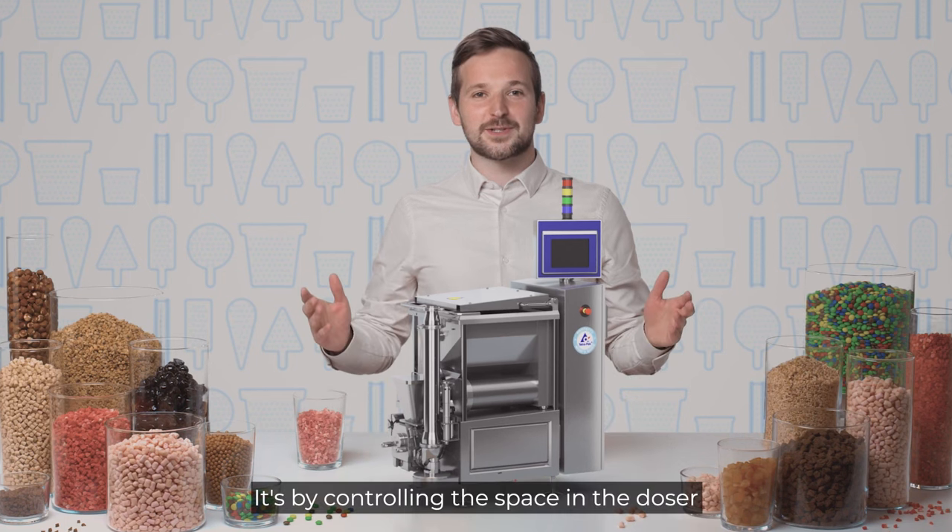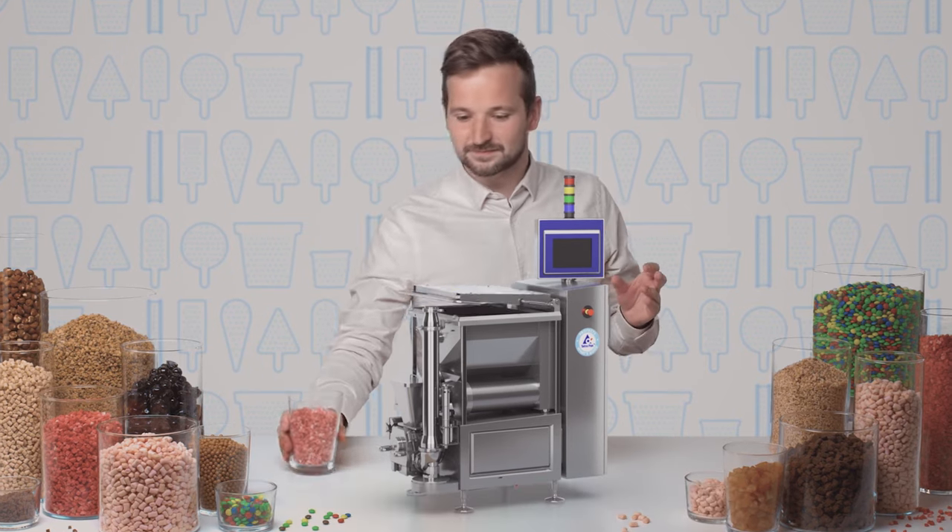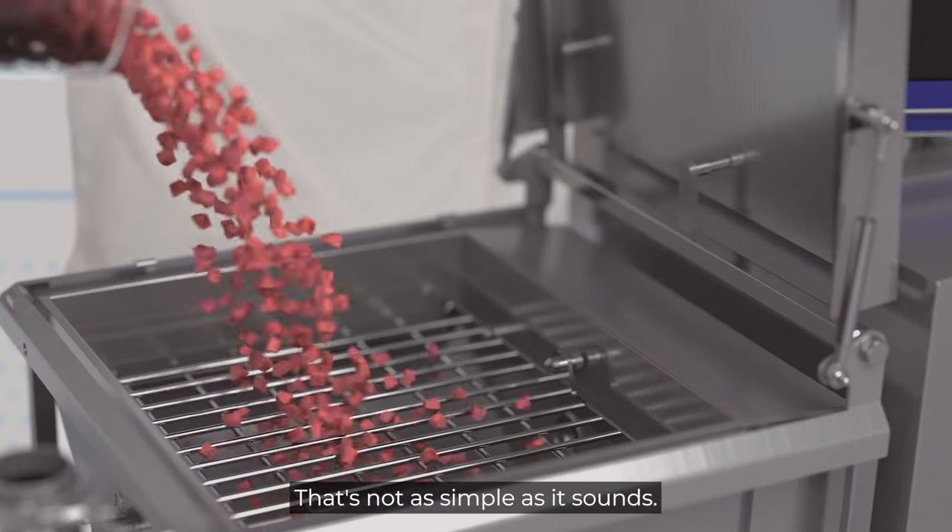It's by controlling the space in a doser that we can control the space in the ice cream — and that's not as simple as it sounds.